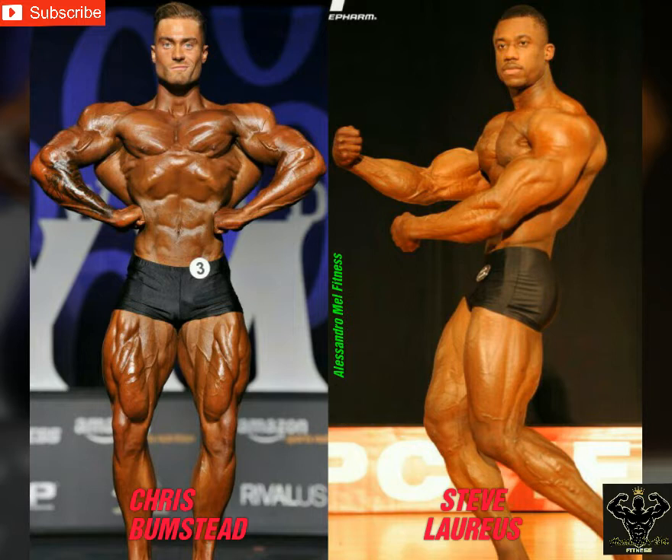We're not comparing their latest versions — so Bumstead from the 2017 Olympia and Steve from the 2018 Pittsburgh Pro. Let's keep in mind that even if Steve won that show, and it was a bit controversial — I made a video about it — he didn't bring his best version. Also, the lights in Pittsburgh were not the best, so we're just doing this for fun.